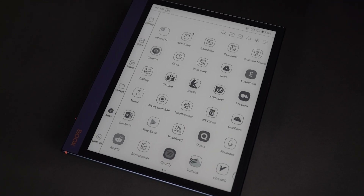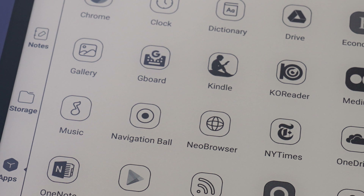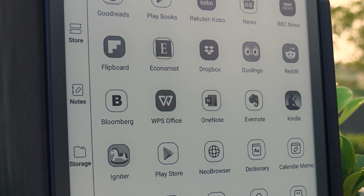All of our tablets are built with an open Android operating system, so you can easily install any third-party apps such as Google Drive, Kindle, and any news or reading apps that you want.